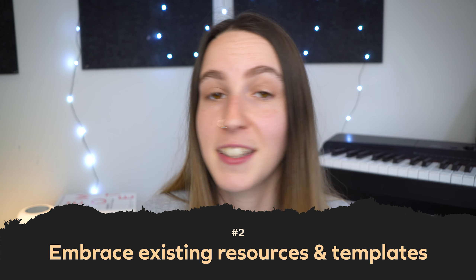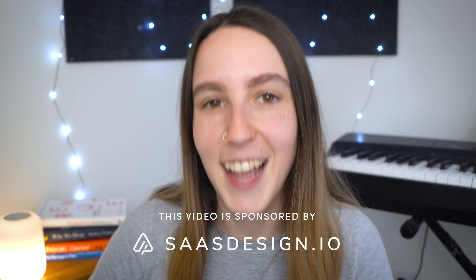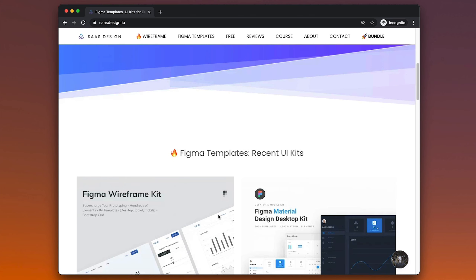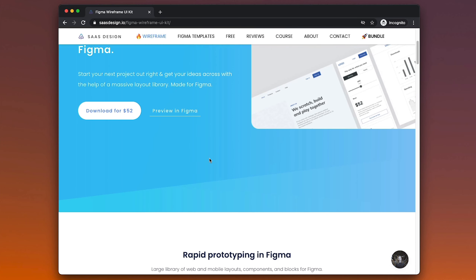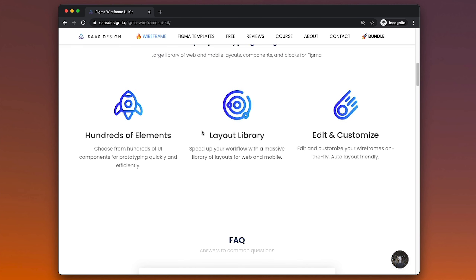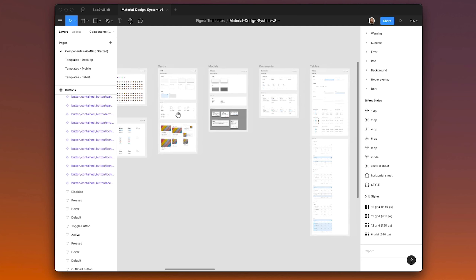The second thing you could do is embrace existing design resources and templates. These are great for jump-starting a certain part of your design process. Instead of having to create resources and templates from scratch, you could use something that's already existing — that saves you so much time. There is one specific website I want to shout out in this video that has a range of templates and UI kits. I'm really grateful that they were a sponsor, and that is SAS Design. SAS Design has a range of Figma templates and UI kits that will really help you speed up your workflow.